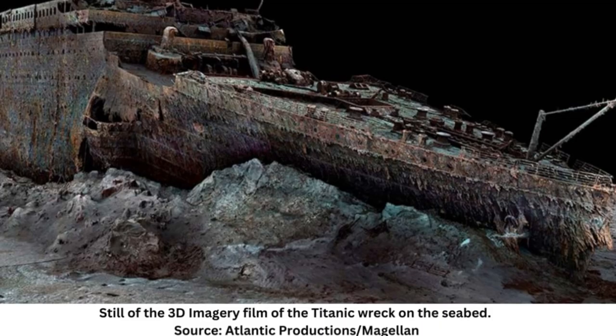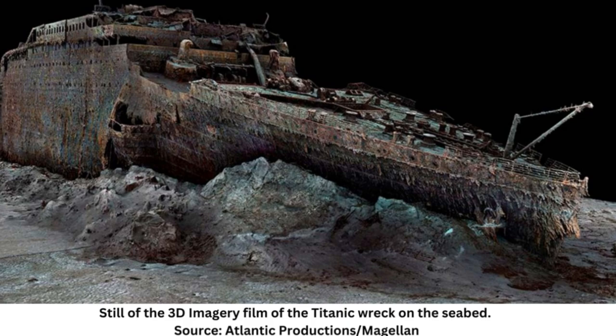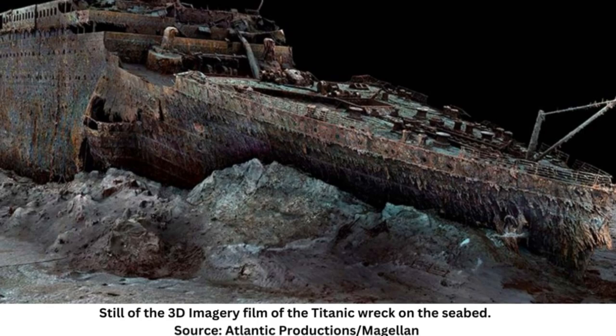Caked in mud and surrounded by pitch-black water, the corroded wreck of the Titanic was scanned by submersibles using deep-sea mapping to create an exact digital twin that experts will use to shed light on the ship's final hours above water. After being struck by an iceberg just four days into its maiden voyage from Southampton, England to New York City in April 1912, the ship plunged to its current resting place 12,500 feet below the surface in the North Atlantic, roughly 370 nautical miles — 690 kilometers — south of Newfoundland, Canada.